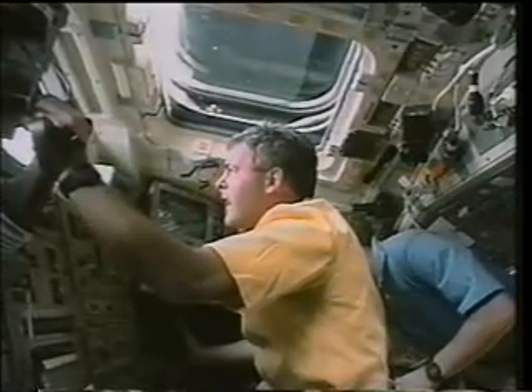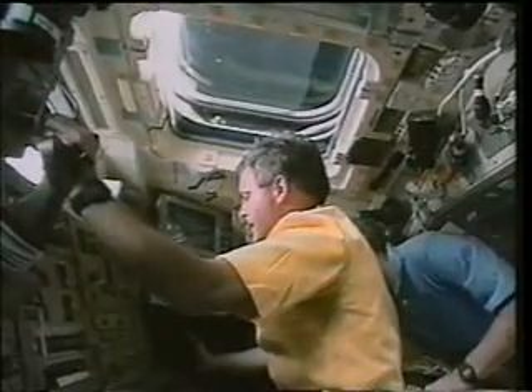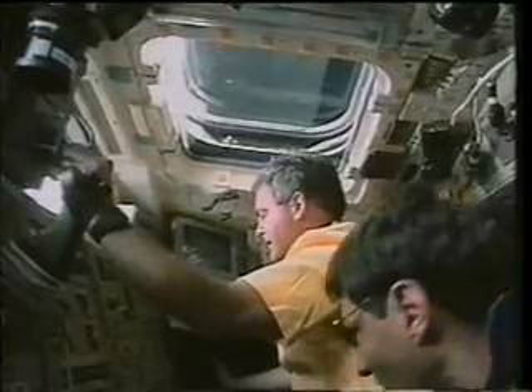Mark Garneau very carefully got ready to retrieve the Spartan and grapple it. The grapple occurred at nighttime, so it was a bit of a challenge to adjust the camera. Fortunately, Dan did some adjusting on the camera parameters and we got a good view of the end effector. John did such a great job of bringing the Spartan in — it was rock solid. It was a very easy job for me to move the end effector in over it and close the snares, then do the rigidization.